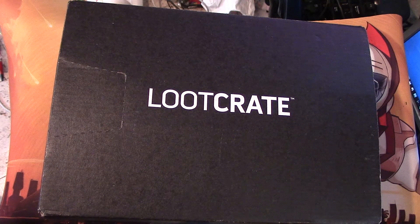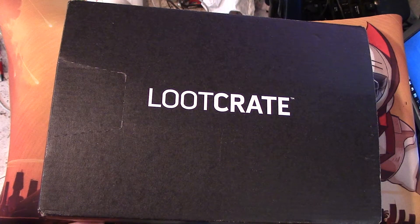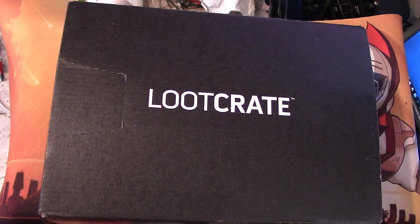For TheGamingBooter.com, this is Mike V. Welcome back to another unboxing with Loot Crate. This is the February box of Loot Crate. For those who don't know what Loot Crate is, it's a monthly subscription where you pay about 25 bucks a month and you get a whole assortment of really cool geeky nerdy goods.